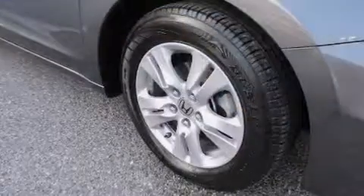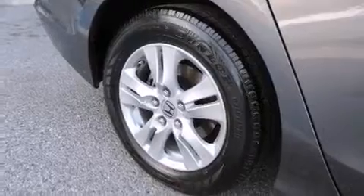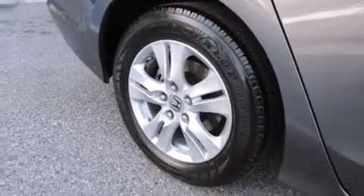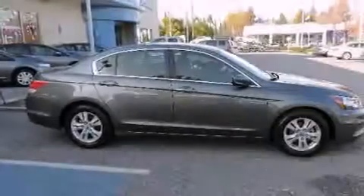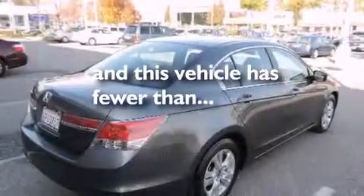All of the following features are included: a power driver's seat, air conditioning, cruise control, a CD player, front side impact airbags, a rear window defroster, a security system, a traction control system, keyless entry, and this vehicle has fewer than 28,000 miles on the odometer.